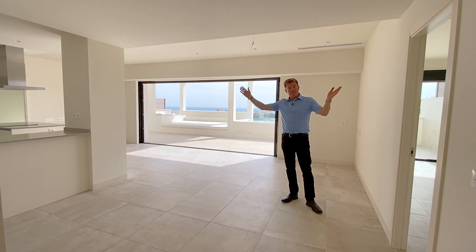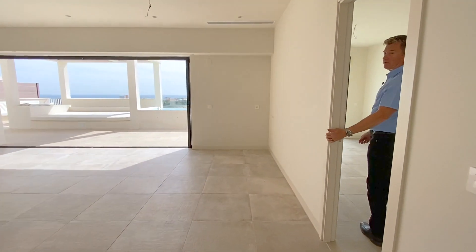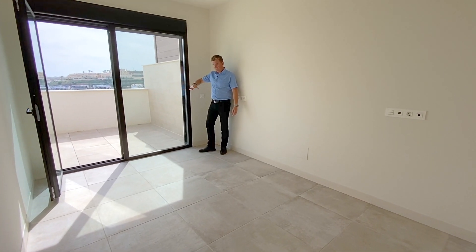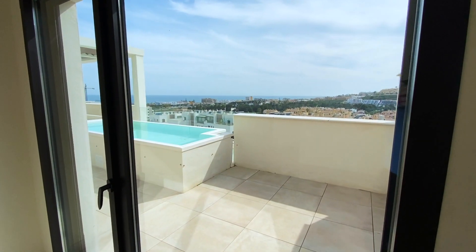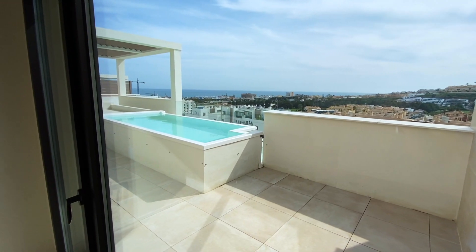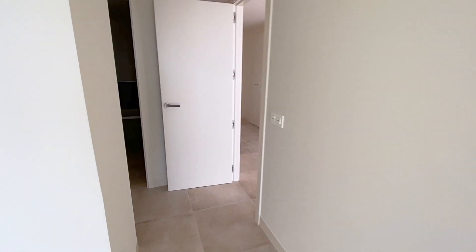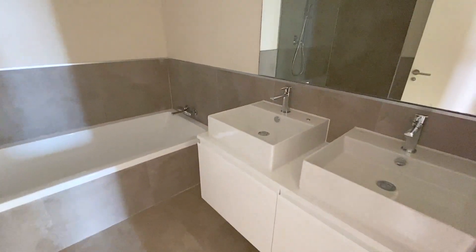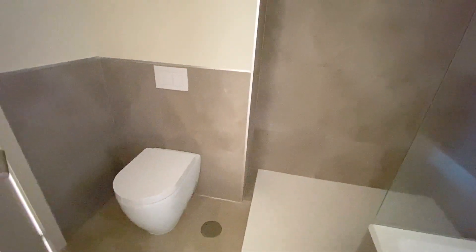Another nice feature of this property is you've got two bedrooms either side of the main living area, so if you've got friends or family you're not all on top of each other. This is the master bedroom. You've got a nice terrace area straight outside and central air conditioning. These are the views from the master bedroom — sea and over the pool as well. There's no power on at the moment, but you've got fitted wardrobe areas, his and her sinks, a nice sized bath, a big separate shower unit, and a toilet.